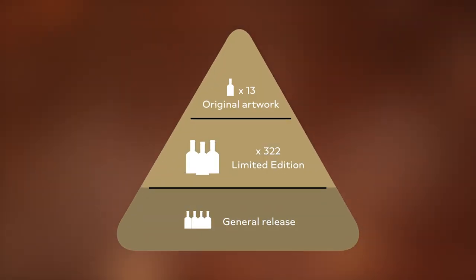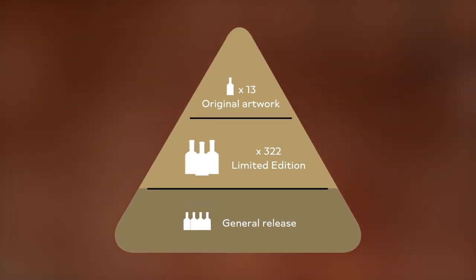Of those 322 bottles at £50,000 each, this is grossing just over £16 million. That's the beauty of it — at the top of this pyramid you've got very high-value, high age statement, exclusive bottlings.